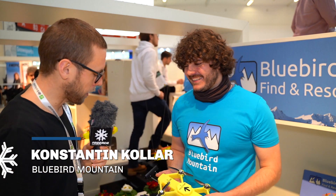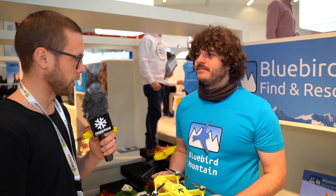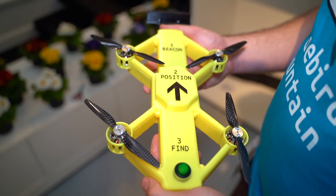We're here at the Bluebird Mountain with Konstantin. I'm fine, thank you. And you have got the Powder Bee in your hands. What kind of device is this?